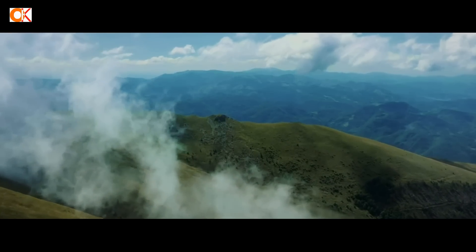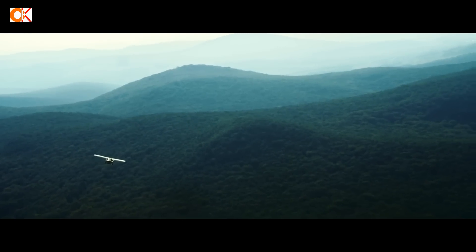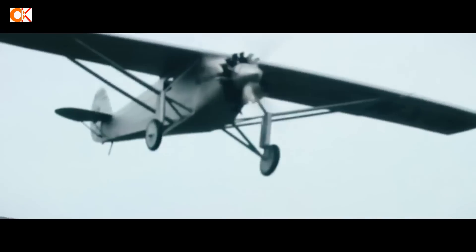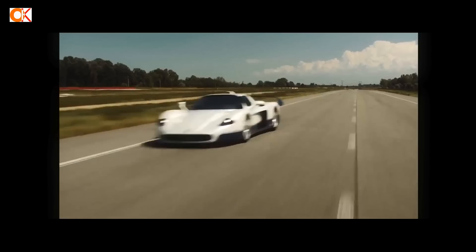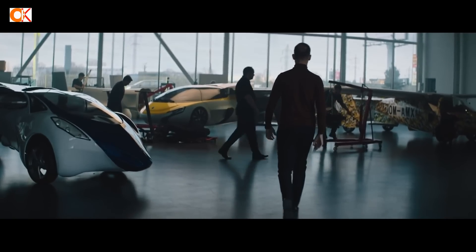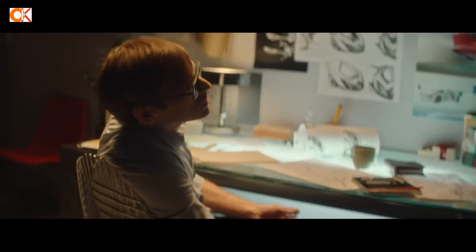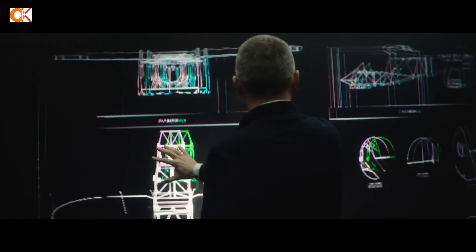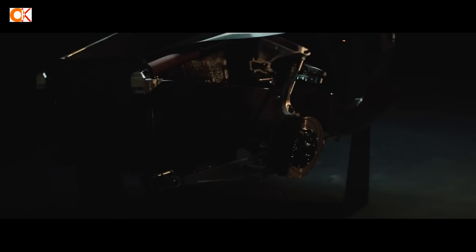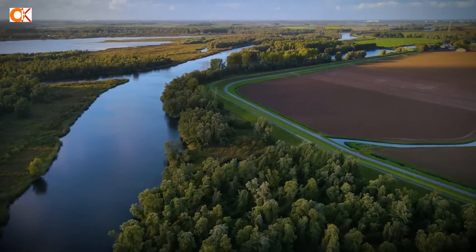To be or not to be is no longer the question. I am real. I am the Aeromobile. I am a new form of being. My DNA is the amalgamation of aeronautics and automobile. I was born ten years ago and nurtured for over 300,000 hours of engineering, design, and testing. I will give you the freedom to go anywhere you want.